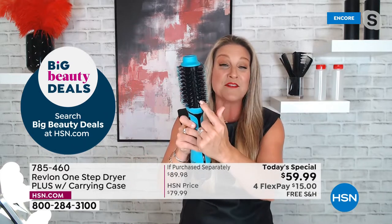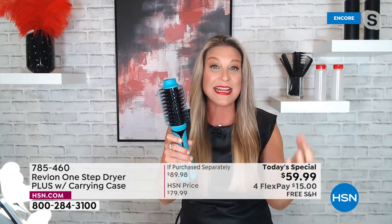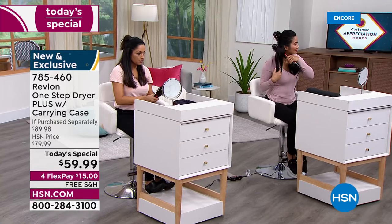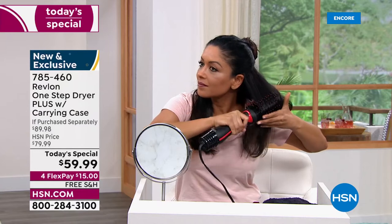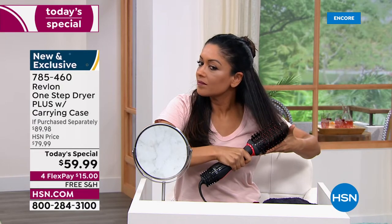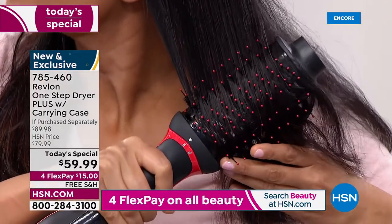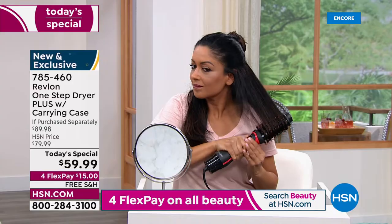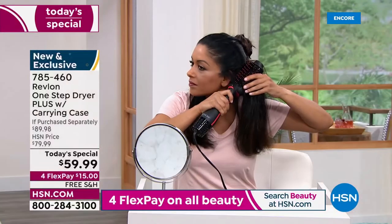Along this barrel, we're getting ceramic tourmaline plus ionic technology. If you struggle with frizzy hair — at least some months of the year — that ionic technology is going to help cut down the frizz. We're getting so many benefits from just this one remarkable tool, plus many upgraded features.